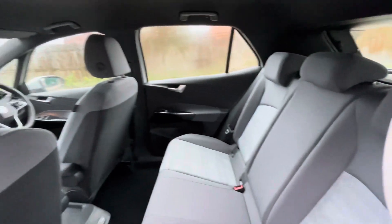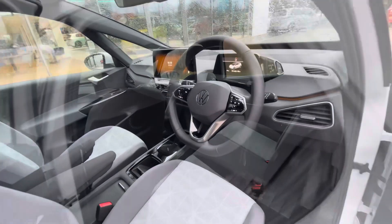There are ISOFIX points in the back for a child seat, a spacious interior, and USB-C inputs in the back for fast charging.